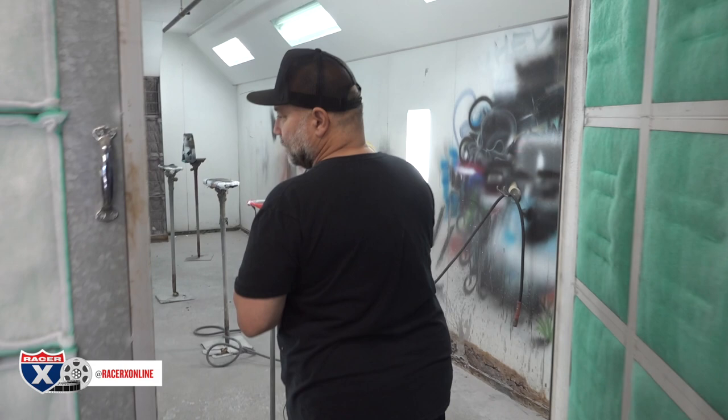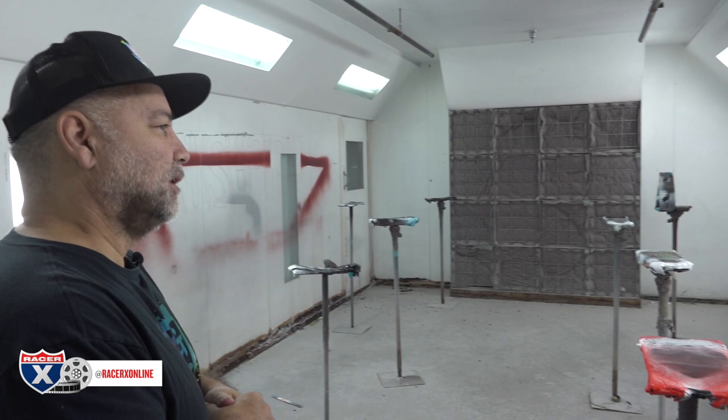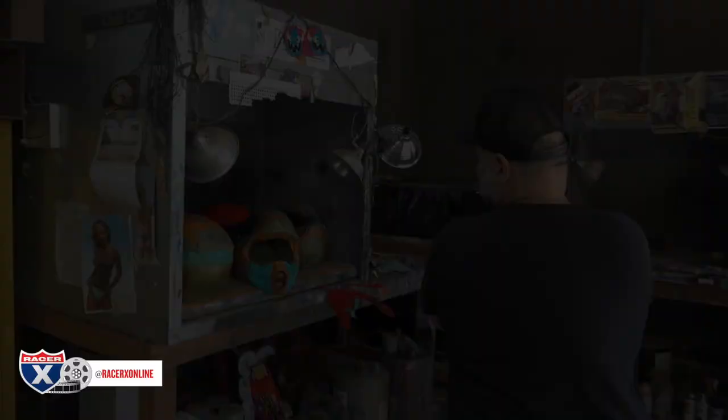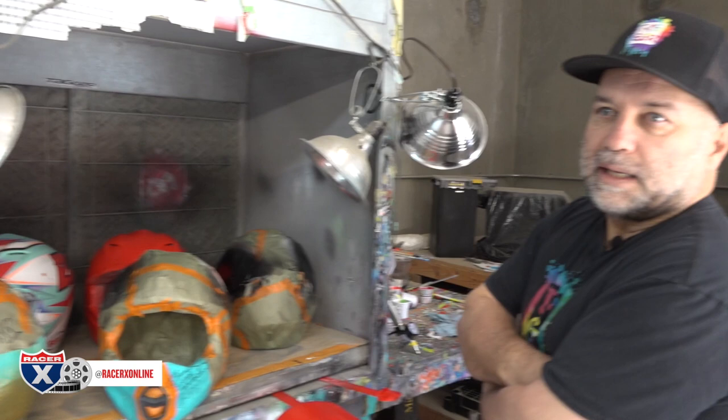Then I'll take the helmets into the spray booth and base coat them all together — a bunch at a time, all the same color or different colors, whatever the first color has to be. And I clear coat when the helmets are almost complete — I clear coat in here pretty much every night. I was here last night till 11 o'clock clearing helmets. These smaller booths are just for airbrushing and lighter painting — most of the bigger painting is in the main booth so you don't get fumed out or toxic.